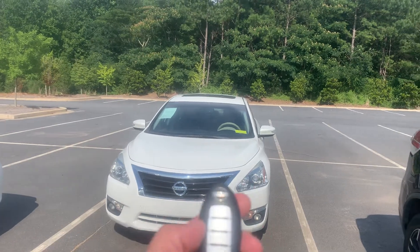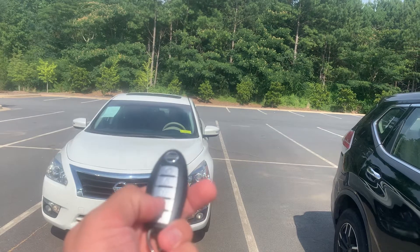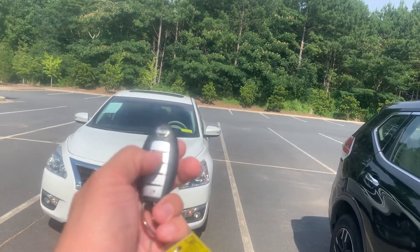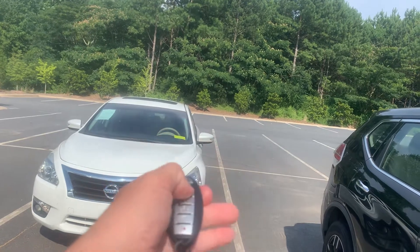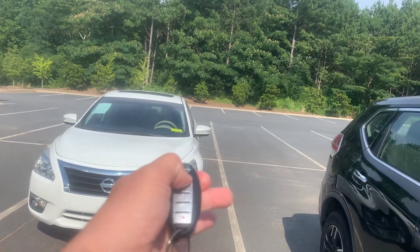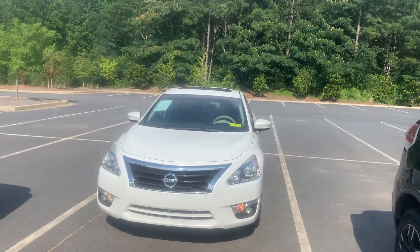First thing I'm going to show you is the key fob. It does have an intelligent key fob with five functions on it. You've got your alarm, unlock, and lock buttons. If you press this top button right here and press and hold it for 10 seconds, it has a remote start functionality on it.